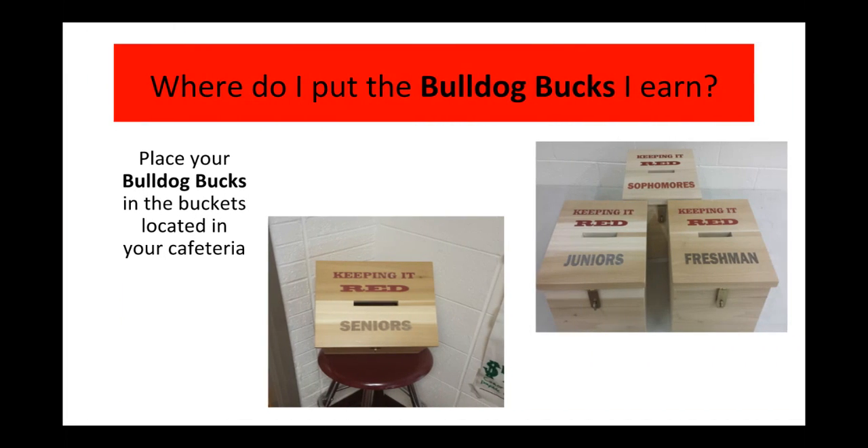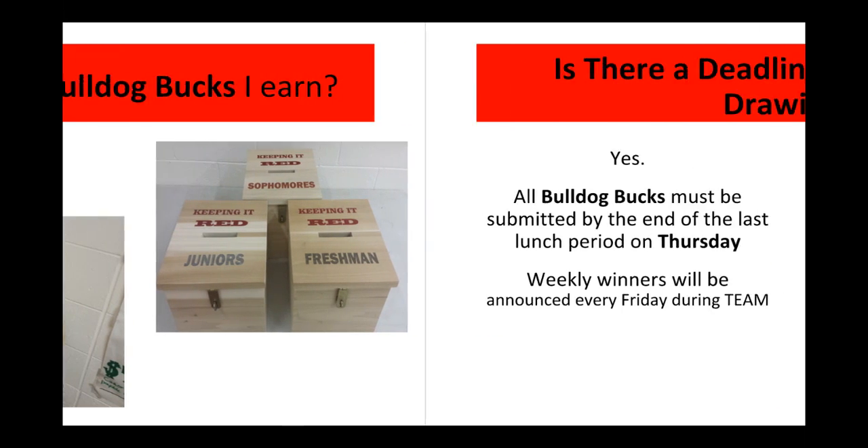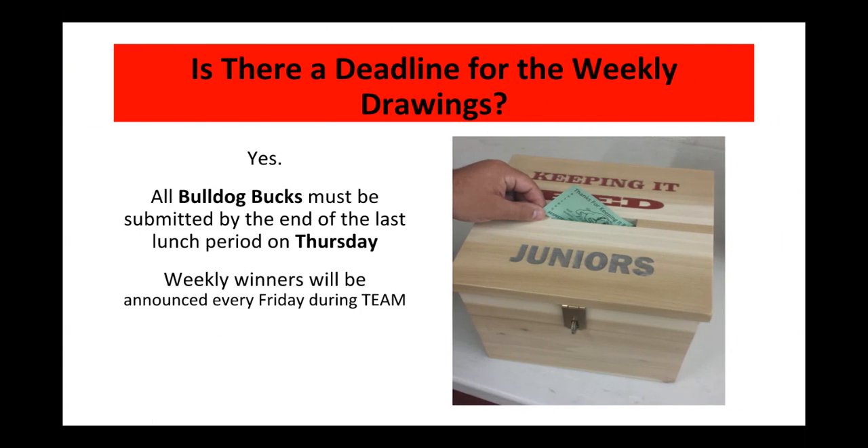Just a reminder — located in your cafeteria are each class's Bulldog Bucket. The deadline for each drawing is during your lunch period on Thursday. Weekly winners will be announced every Friday during team time.